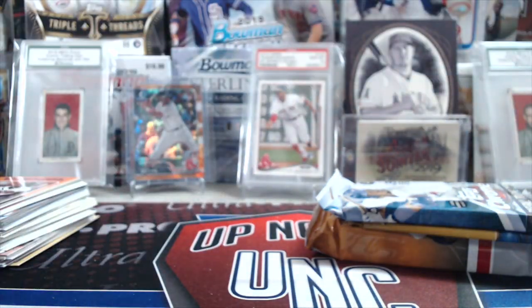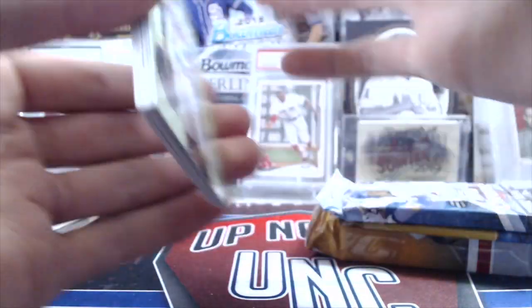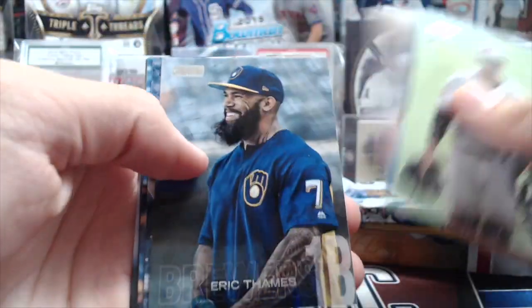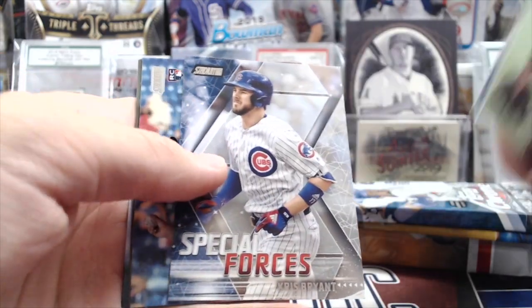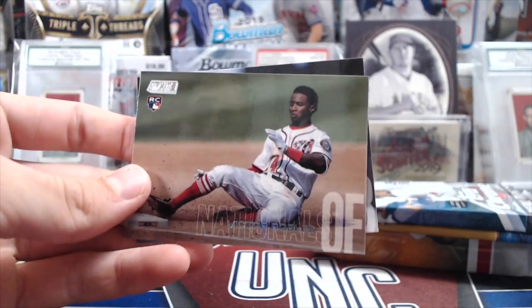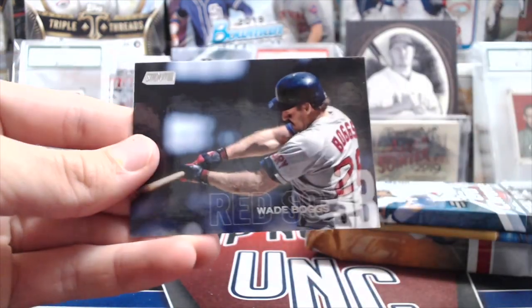2018 Stadium Club. Still have no idea if we've hit any autos out of this stuff. Got a Cisco rookie, Domingo Santana, Brent Crawford, Eric Thames, Chris Bryant, Special Forces. Victor Arano, a nice Robles rookie, and a Wade Boggs.